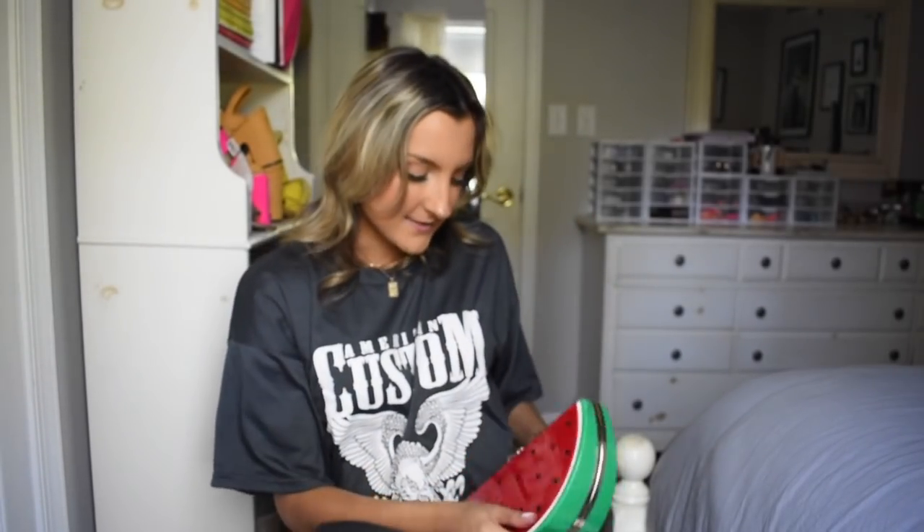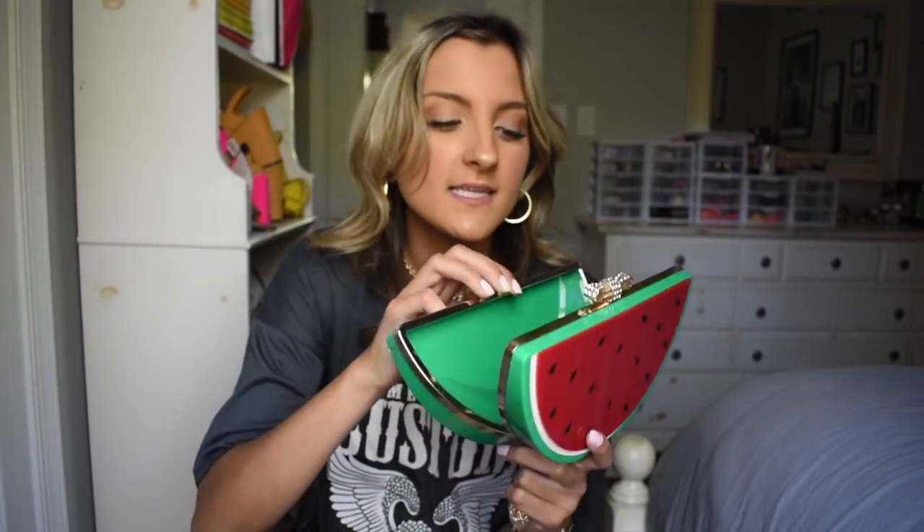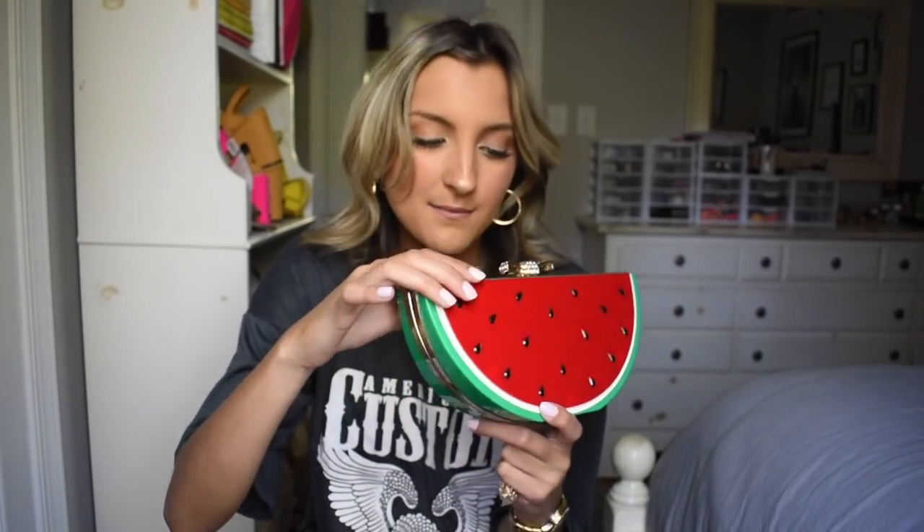I did however grab this watermelon clutch. I actually have the lemon version of this — I shared it in a haul a couple of weeks ago and loved it. I love fruit print; I think it's so cute for summer. I love it — with a white dress and black heels it's such a fun way to dress up your outfit. The inside fits your phone, keys, sunglasses, and maybe a lip gloss. It comes with a little chain so you can make it a purse, but I prefer it as a clutch.